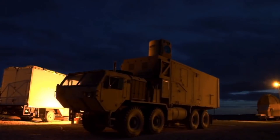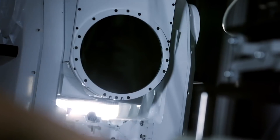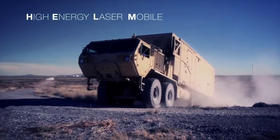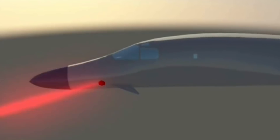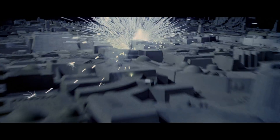Not content with letting the Navy take all the science fiction glory, other branches of the U.S. military have started testing laser weapons. The U.S. Army has something called a High Energy Laser Mobile Demonstrator that can accurately target rockets or drones, while the Air Force has tested a laser capable of shooting small bursts of energy, which sounds an awful lot like weaponry that can be found on an X-wing.